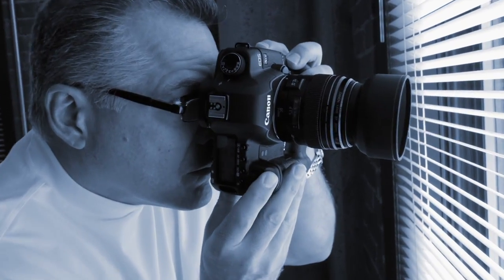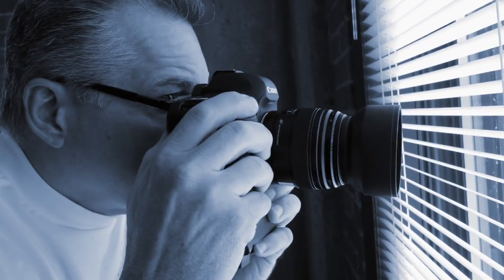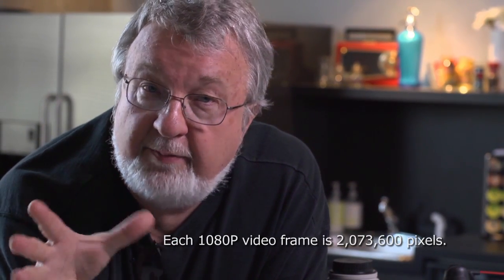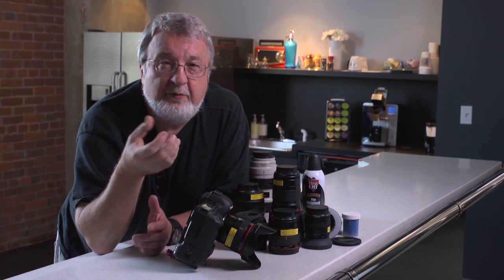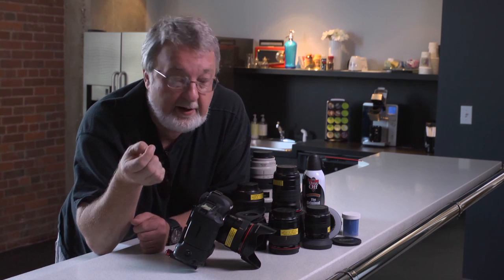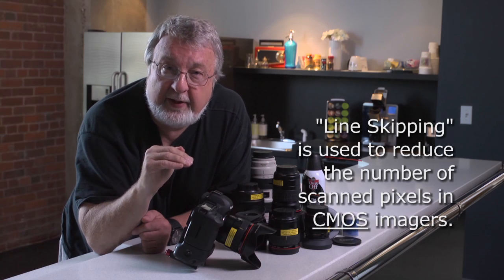The Canon 5D Mark II shoots amazing quality still photography with its 21 megapixel imager. But when it shoots video, it has to reduce that imager down to just a little bit over 2 megapixels to make up the 1920 by 1080 picture. The way it's done is through a technique called line skipping.